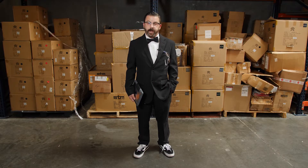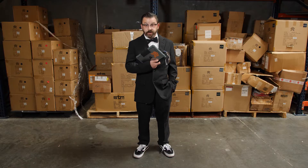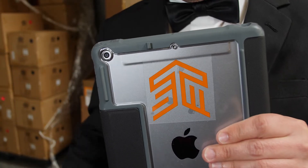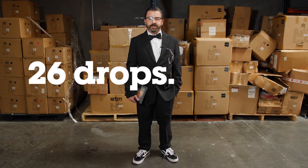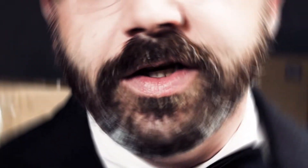Today I'm here to show you guys how STM's Ducks, this incredible case that sports reinforced corners, a transparent back, and a magnetic closure, can protect your iPad from 26 consecutive drops from 4 feet and keep your iPad completely flawless. Flawless.